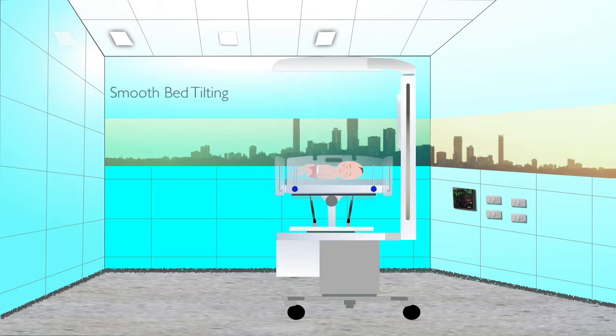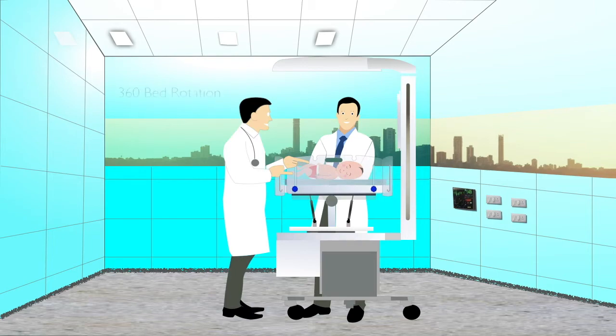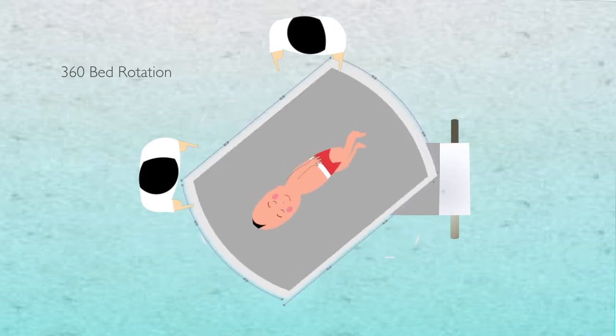The bed can be tilted in Trendelenburg and reverse Trendelenburg directions. During an important procedure, there is no need to move the baby, as the bassinet can be rotated 360 degrees.